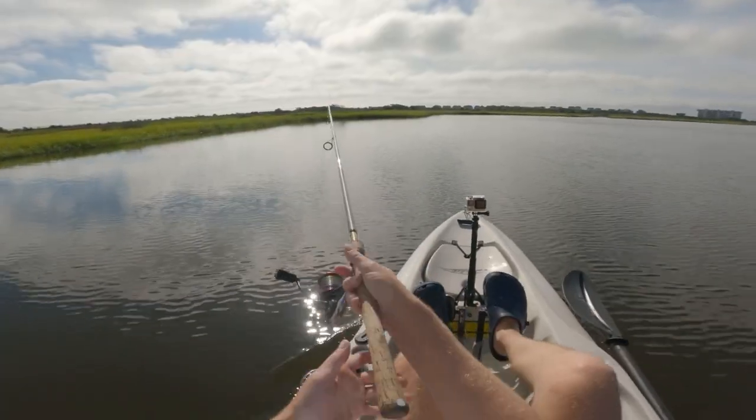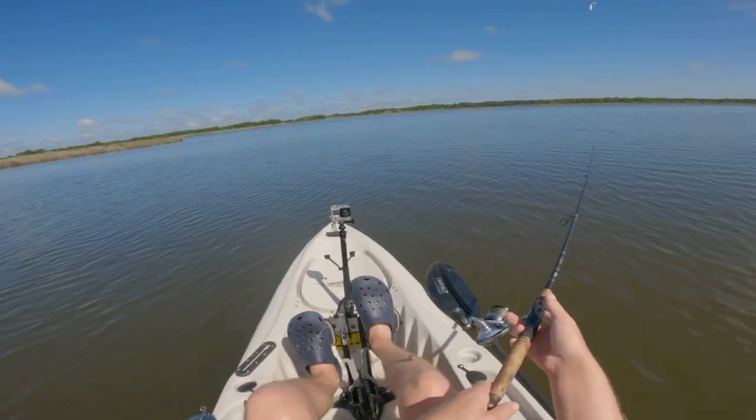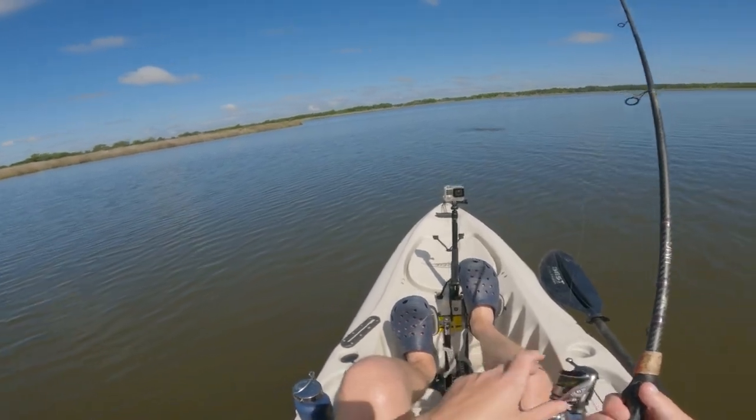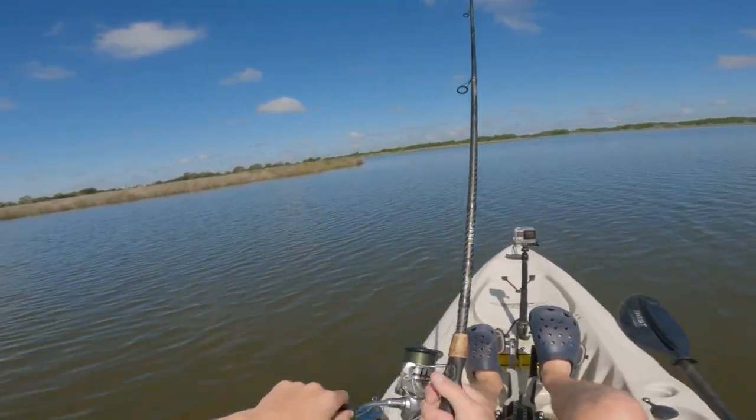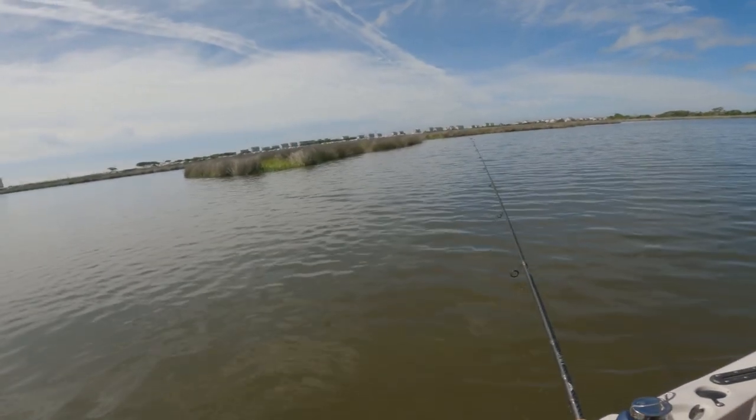So after that second redfish, I did manage to hook into a third redfish, but the GoPro did not capture it — it overheated. So I didn't capture the third fish, but so far it would be two on the gold digger and one on the slam shady.